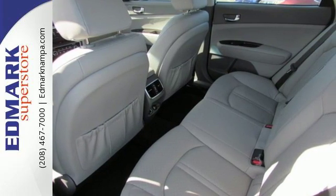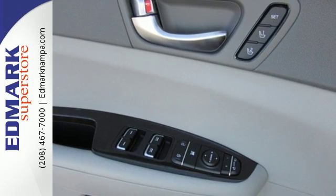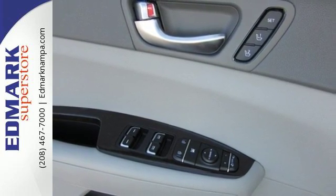Like a rear camera, Bluetooth, and drive mode select, all standard. You'll also find a sleek interior that includes split folding rear seats to make hauling a snap.